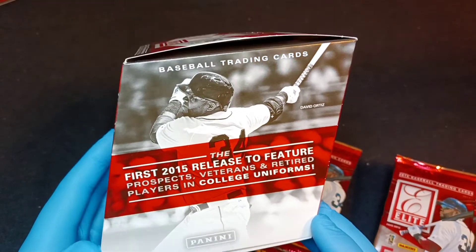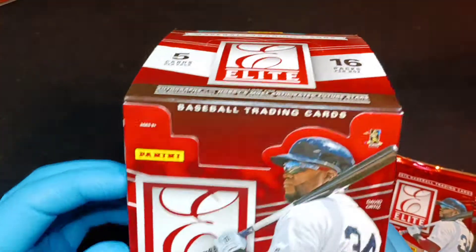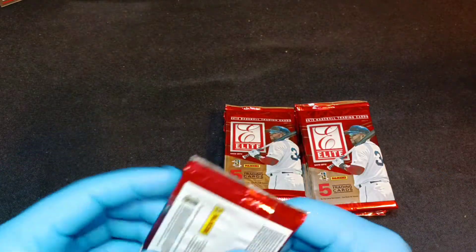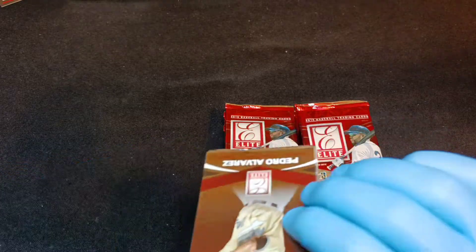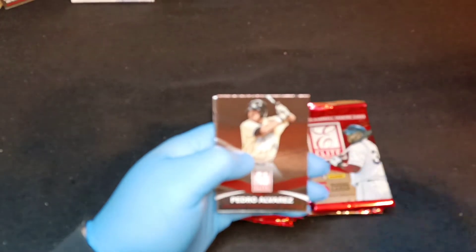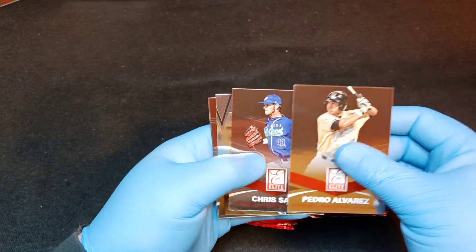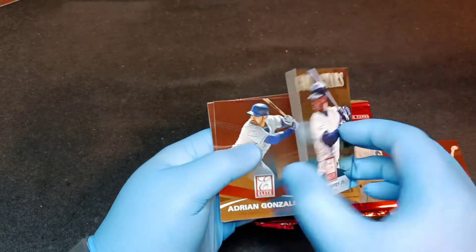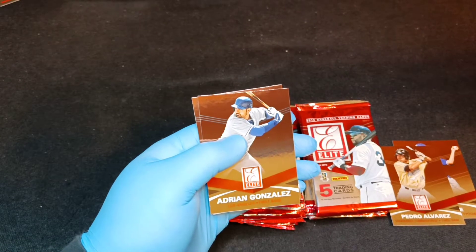Very excited about this - you get a nice mix. I've seen people open some really good numbered cards, die-cut cards, legendary autos, so we'll see what we get. There is a Fernando Tatis Jr. card with this and an autograph, so a Fernando Tatis auto would be great. A Mike Trout card from 2015 would be nice too. We have Pedro Alvarez, Chris Sale, Ken Griffey Jr. - very nice.